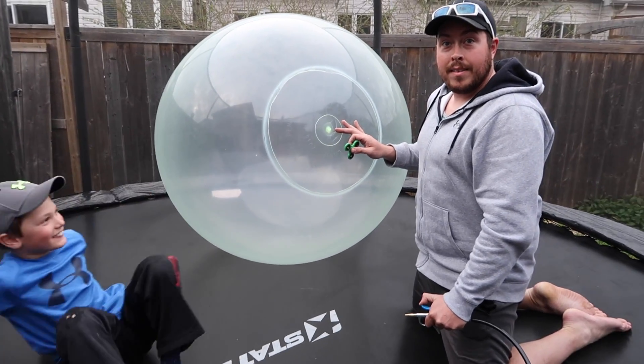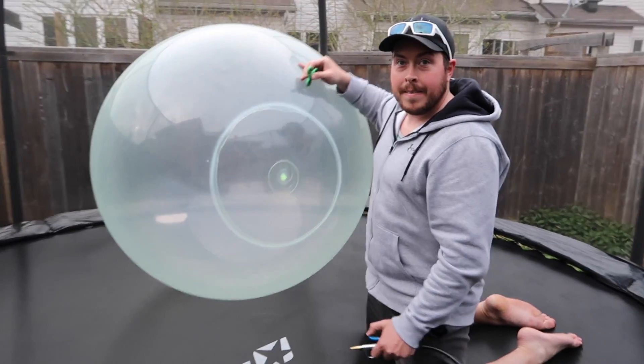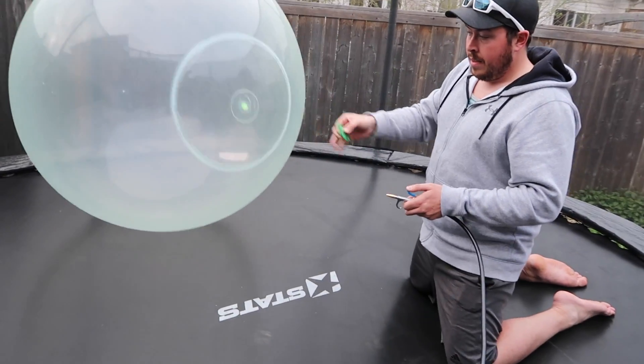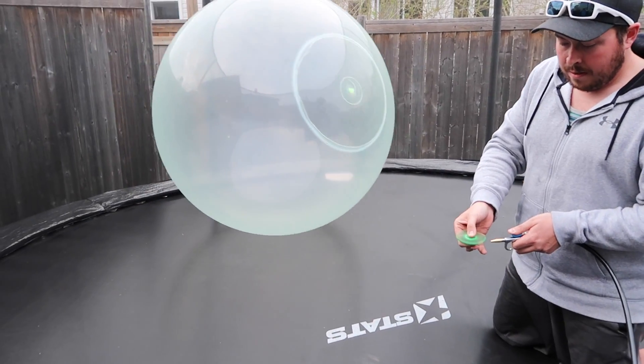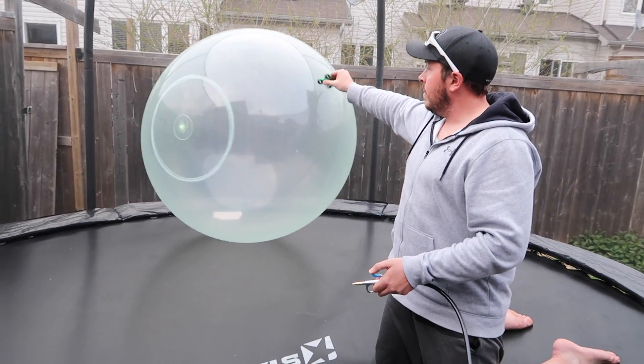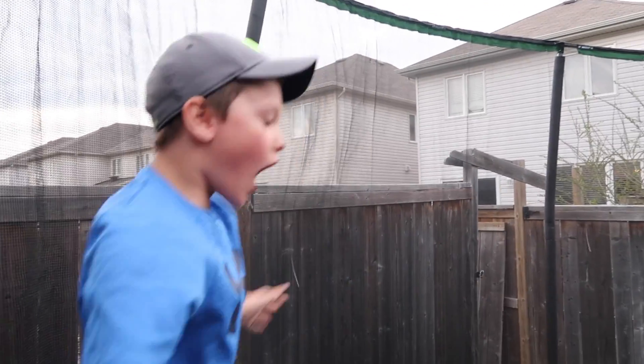Alright guys, this is round three. I'm gonna get this thing going as fast as I can and get the camera right in there. Back away, Al. Who won? Little smack!